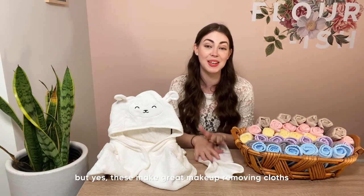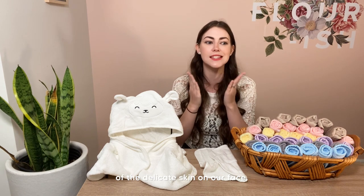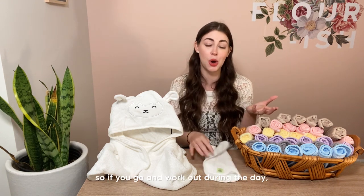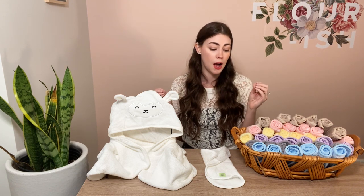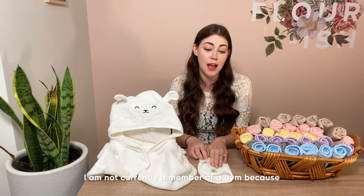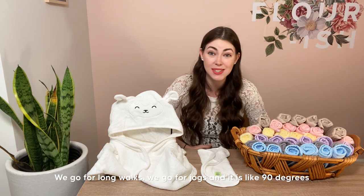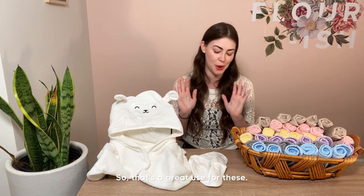These come in a variety of colors — baby blue, gray, yellow, pink, and earth brown. They make great makeup-removing cloths because we need to take good care of the delicate skin on our face — think of your facial skin like baby skin. You don't want anything super abrasive on it. These are also great to throw in a gym bag: if you work out and get sweaty but don't have time for a shower, use one for a quick wipe-down to get sweat and grime off.